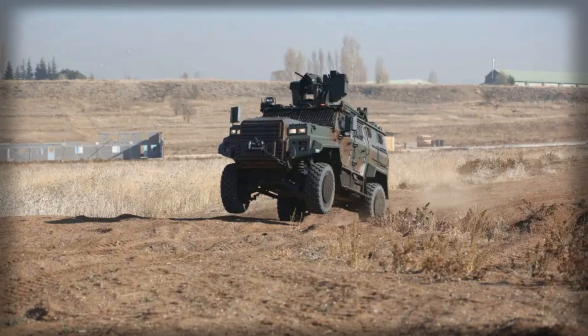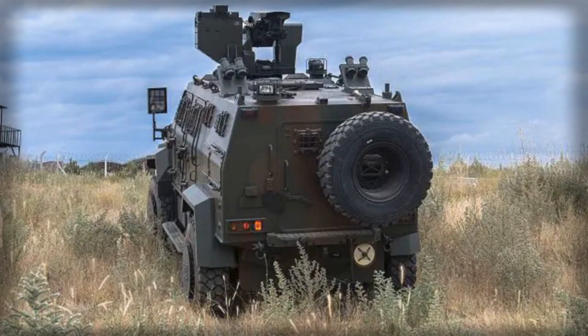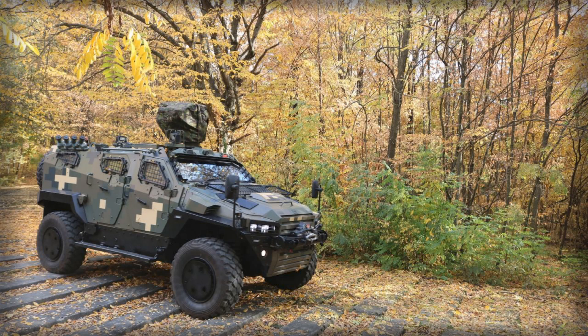In summary, the planned adoption of the Nomad 4x4 and Dragon 4x4 is a key element of the UK's land mobility modernization program. It enhances protection, flexibility, and combat readiness of the British Army, delivers economic benefits, and reinforces the UK's strategic position within the European defence landscape.